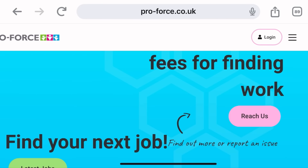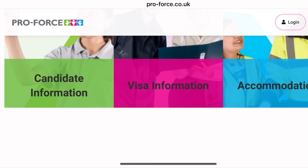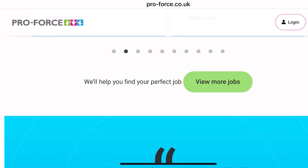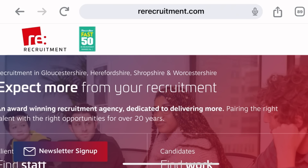The next one is called Proforce. Proforce is hiring international applicants and is also an agency under the seasonal worker visa scheme that can give you a certificate of sponsorship into the UK. This is not a voluntary job — you are going to be paid for it.